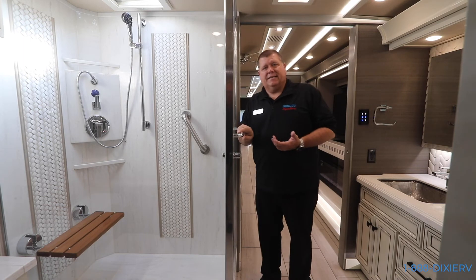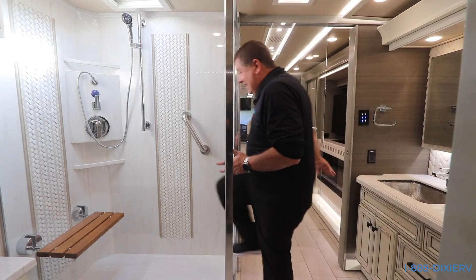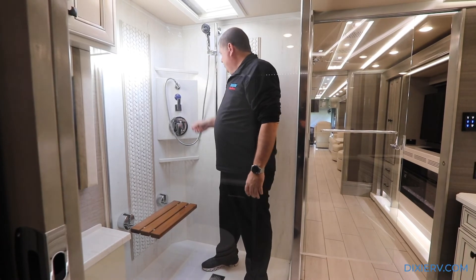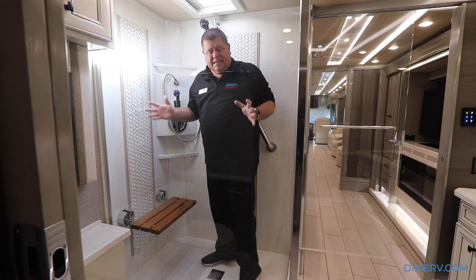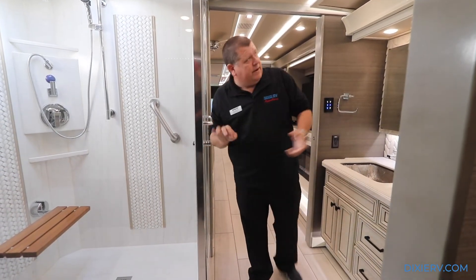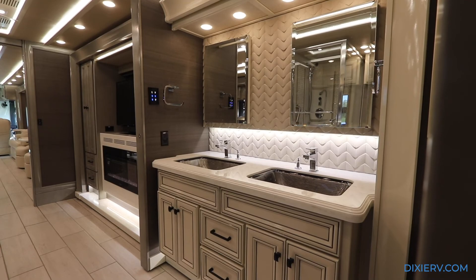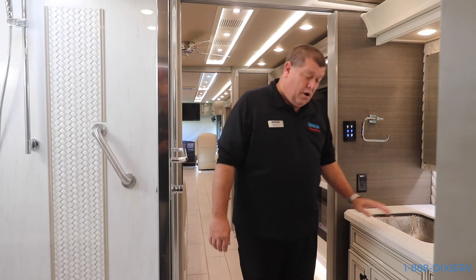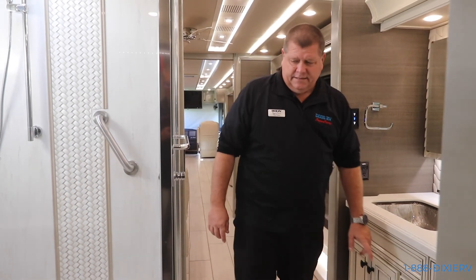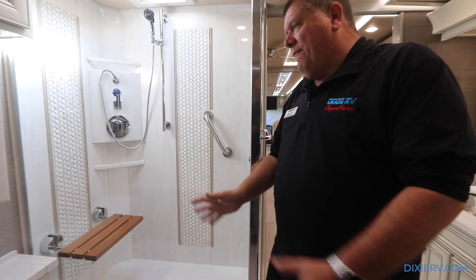One of the most important things I hear from customers is: can I fit in the shower? A lot of RVs have very small showers - well, not this one. This shower is plenty big enough. It's got a seat and a handheld, giving you the ability to sit down and relax. Stepping out of the shower, notice all this is white now - we went from gray and white in the bedroom to all white. You have two large medicine cabinets, one on each side, towel holders on each side, double sinks - his and hers - plenty of storage underneath, plus your porcelain toilet with plenty of room, more towel bars, racks, and a toilet paper holder.